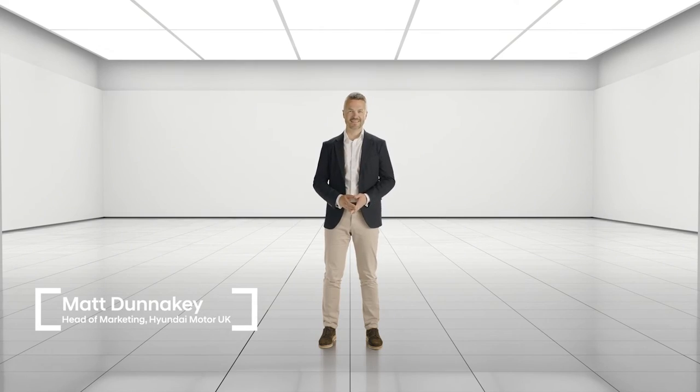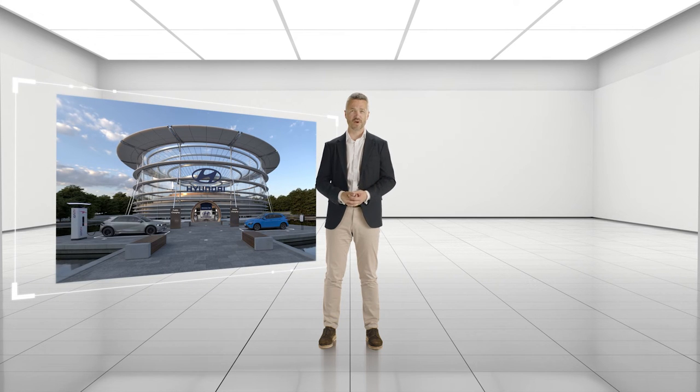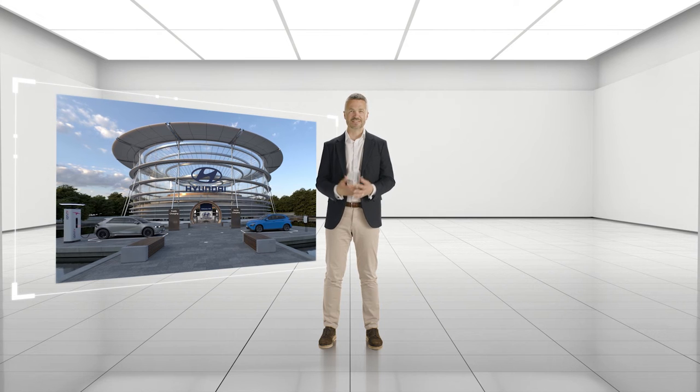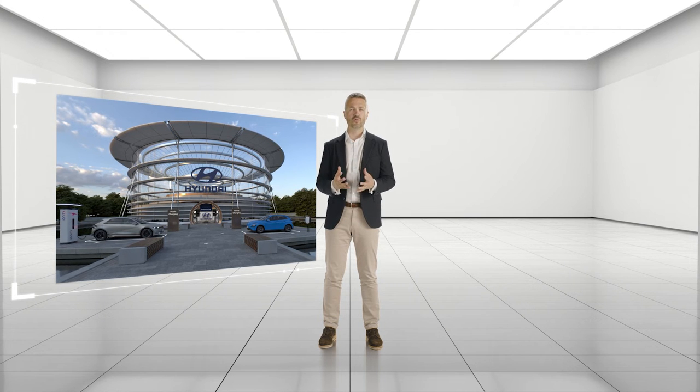We are absolutely delighted that the UK press have given this car such an enthusiastic welcome — it's fantastic that they share our excitement about IONIQ 5 and the future of Hyundai. A future-facing car needs a future-facing user experience, which is why we wanted to give you a whole range of different ways to see, try, touch and drive IONIQ 5. Here's a quick tour of this brand new digital space.